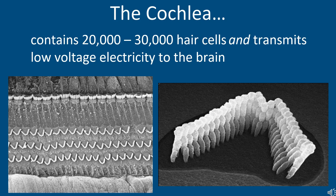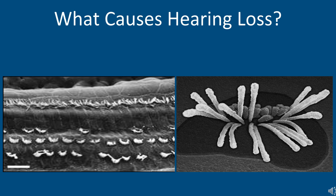Here is another view of those hair cells and the cochlea. There are approximately 30,000 hair cells that help transmit a low-voltage electrical signal to the brain, with their job being to fine-tune and boost the signal. So what might cause damage to these hair cells and this permanent sensorineural hearing loss?